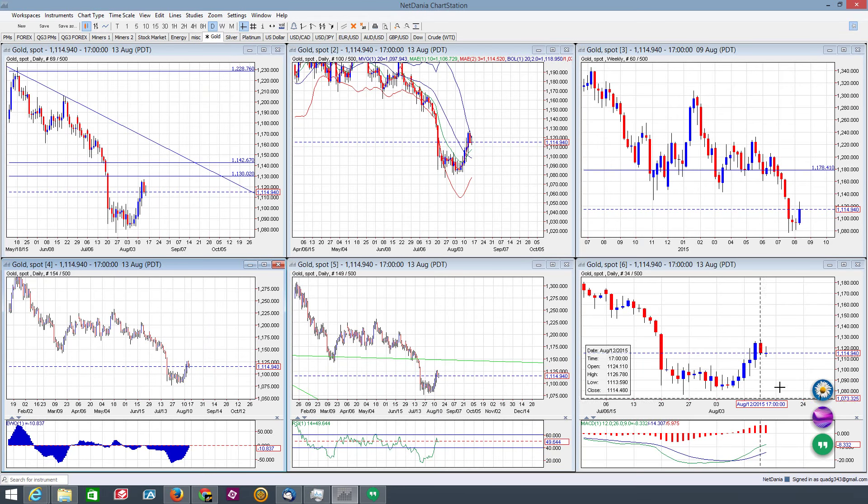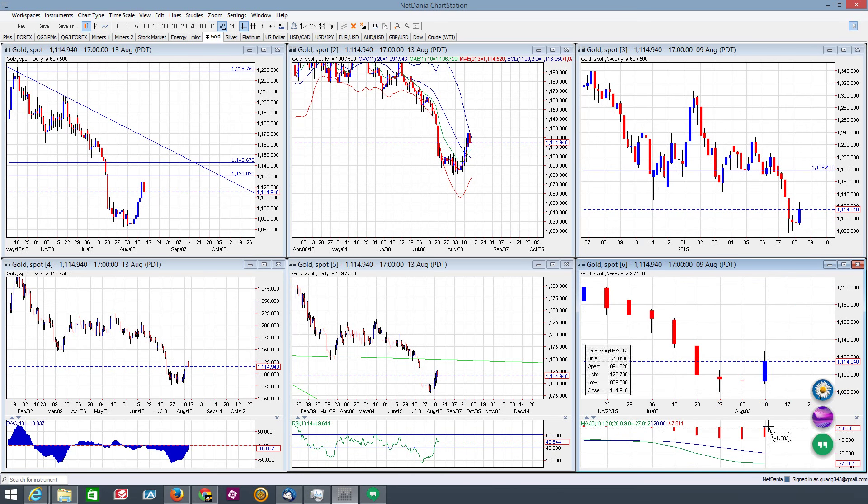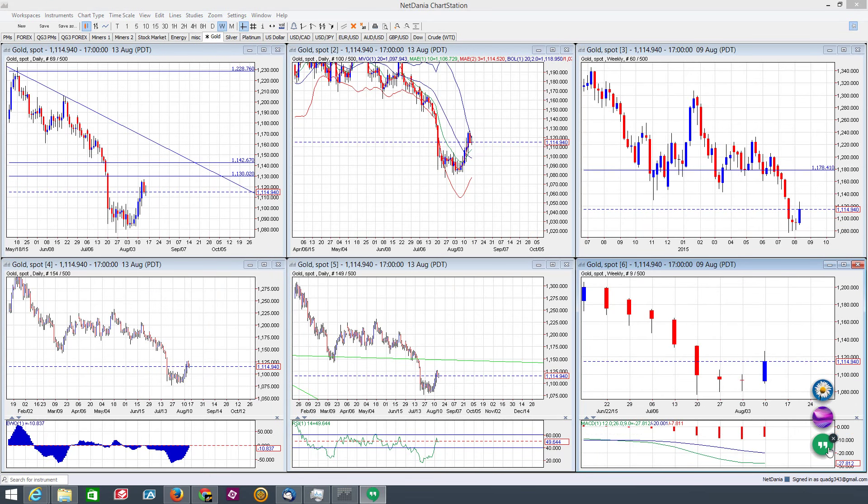The MACD is in an open alignment to the upside on the daily — that's bullish. On the weekly, we're still in a negative alignment to the downside, so that's bearish. Overall expectation for gold is that we may be in a corrective move right now. It may present another really good opportunity to get in on the long side before pushing up a bit higher in the not too distant future.